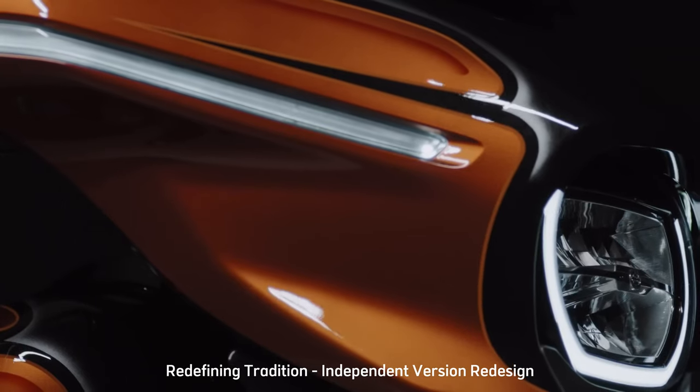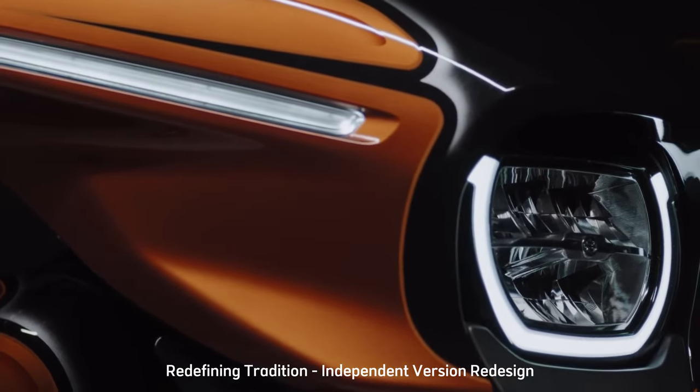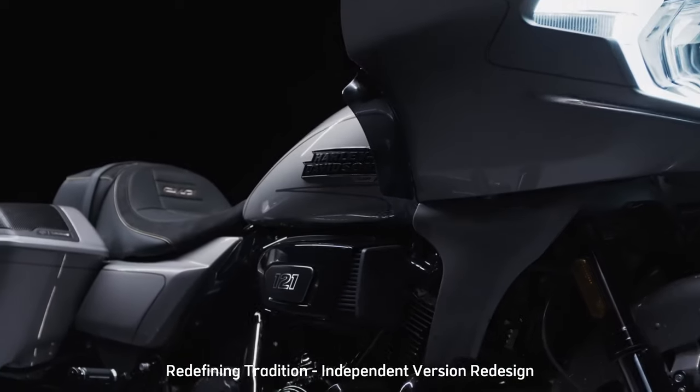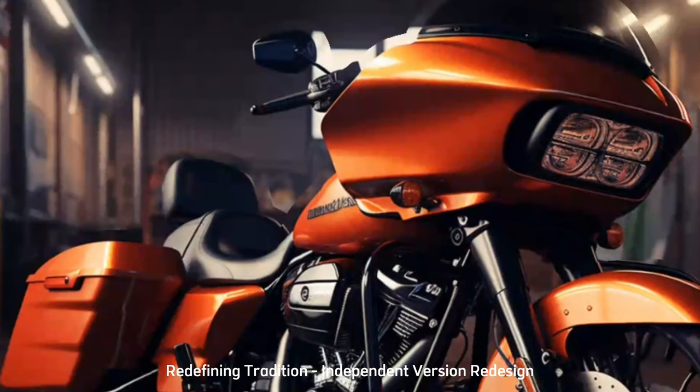A bold departure from convention unfolds as the independent version redesign takes center stage. Tradition intertwines with novelty as an unprecedented paint scheme unveils itself, upholding the essence of Harley-Davidson while embracing innovation.